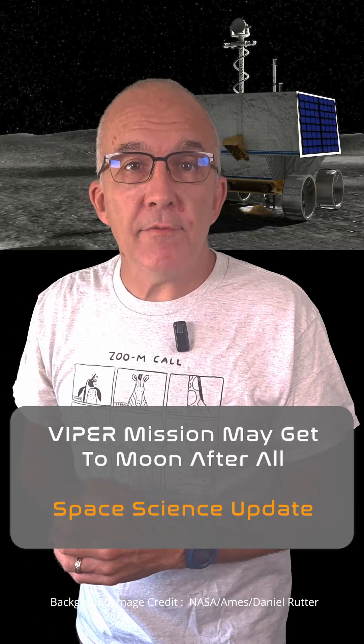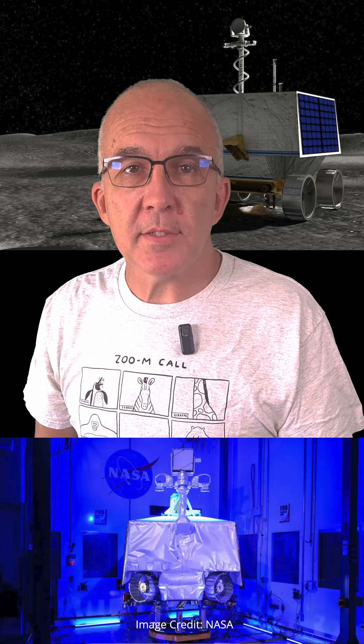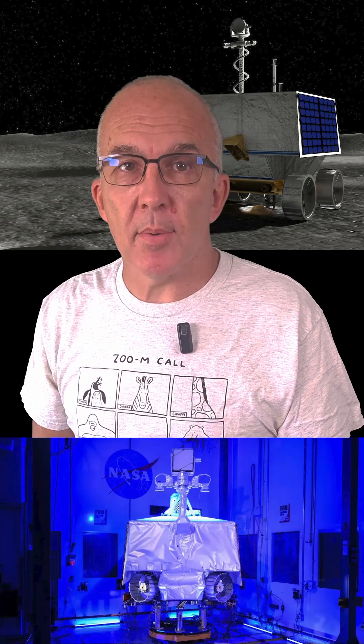Do you remember NASA's ill-fated Viper lunar rover? The Volatiles Investigating Polar Exploration Rover had several jobs on the moon, but its main one was to prospect for water ice and other volatiles in the deeply and permanently shadowed craters of the moon's south pole.